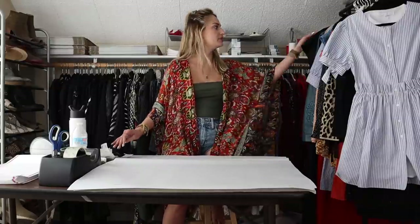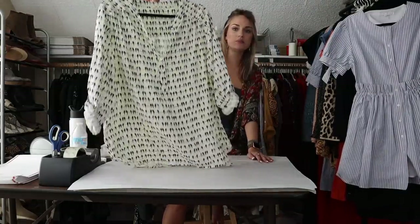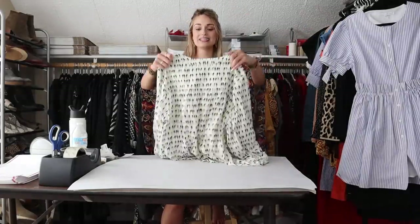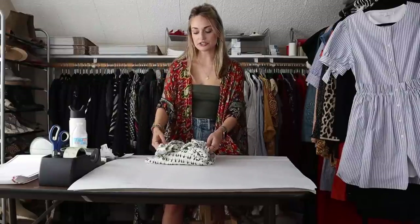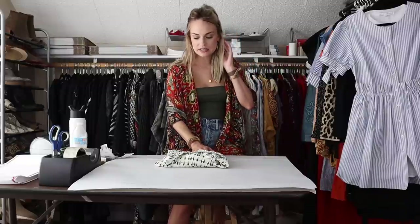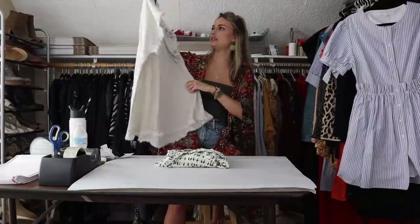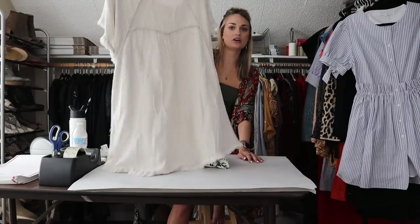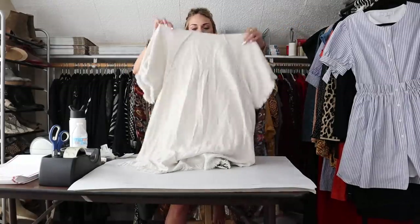Starting off, we have a three item bundle. Our first piece is this Jane and Delancey popover blouse. I pick up this brand when I find it and it has lots of marketable characteristics to it. For instance, this had a novelty bird parrot print. It's a size 1X. It was in great shape, really cute.